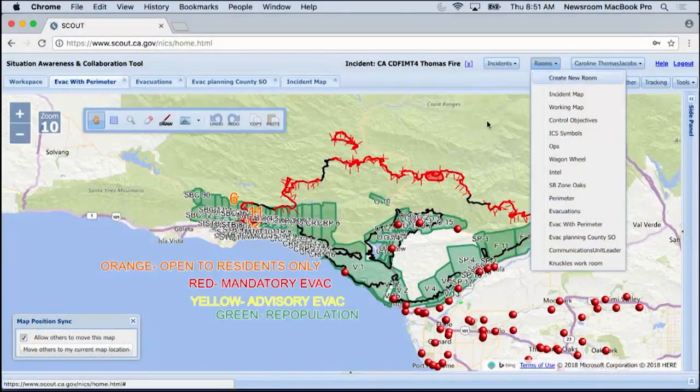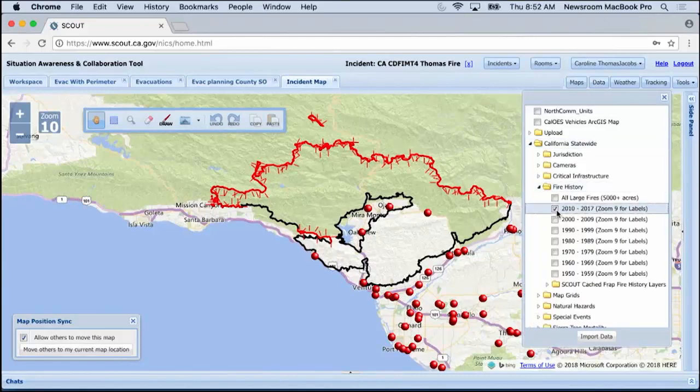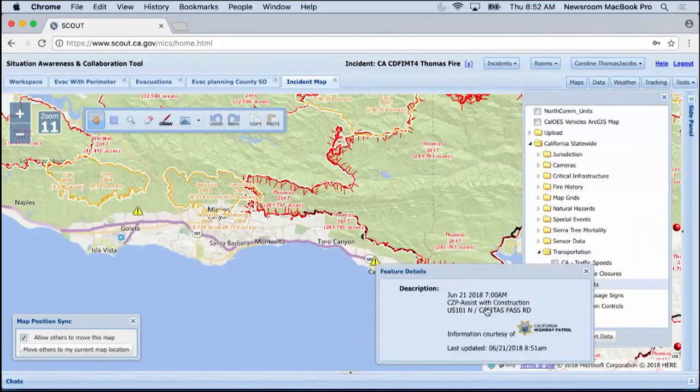So we've shown you how you can be ready for this fire season, and we are doing our part as well. Advances in technology have brought online tools to the firefight. Brian May talked with two of the people behind Scout, a new tool recently used on some of the biggest wildfires in California, and they explained how it works.